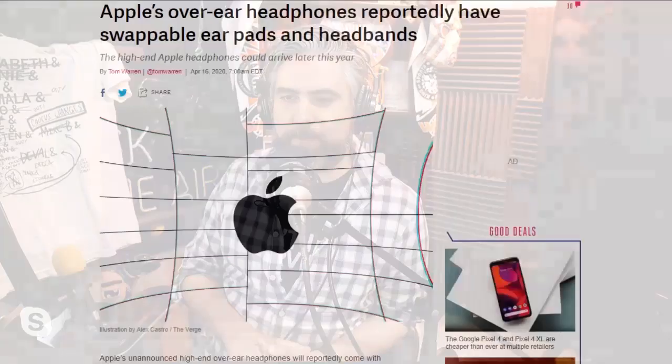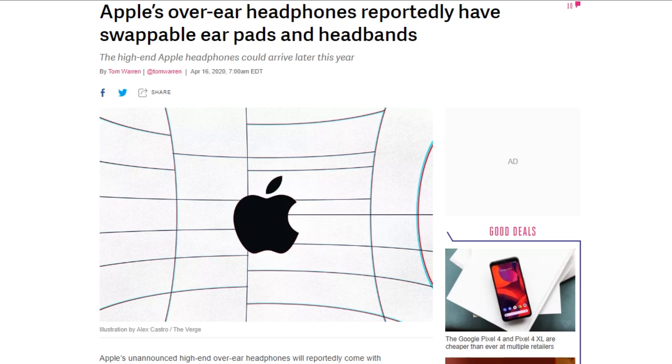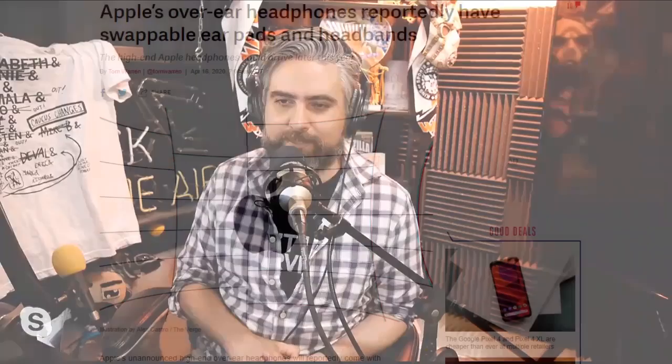Mark Gurman and Debbie Wu at Bloomberg say that Apple is developing a high-end modular over-the-ear wireless headphone. They will reportedly feature magnetically swappable earpads and headbands, as well as Siri voice support, noise cancellation, and some built-in touch controls. Apple reportedly plans to release the headphones later in 2020. So there'll be a leather earpad for going out on the town and a rubberized one for working out. We have yet to see any pictures of these, and of course it's just sources, although Gurman and Wu do great work.